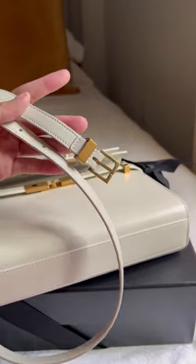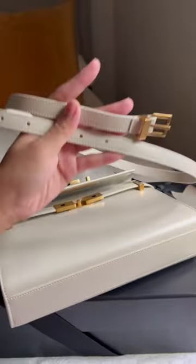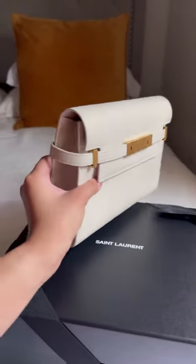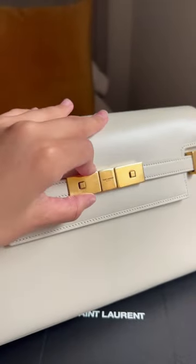This version of the Manhattan comes with a small strap. It can be worn as a shoulder bag or as a clutch. The closure up front is magnetic.